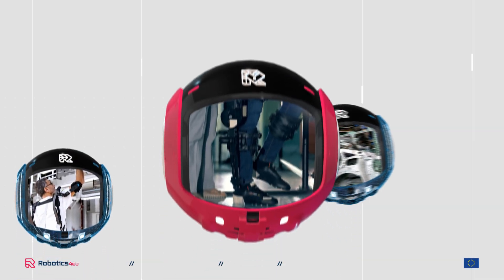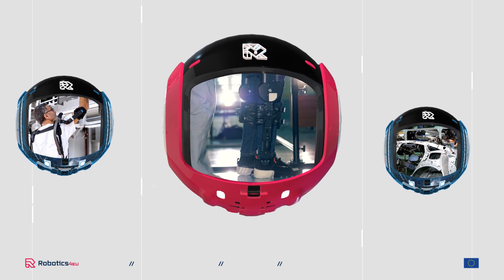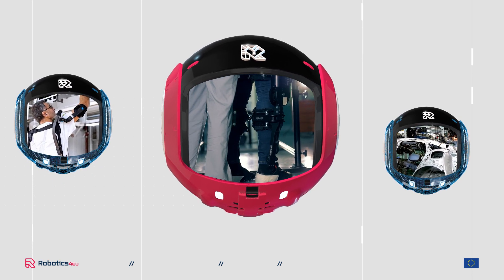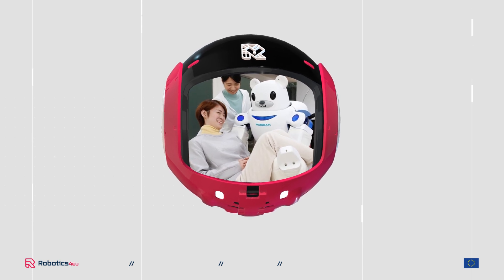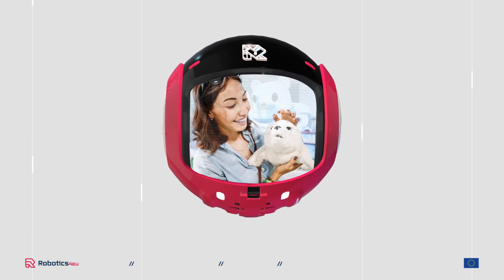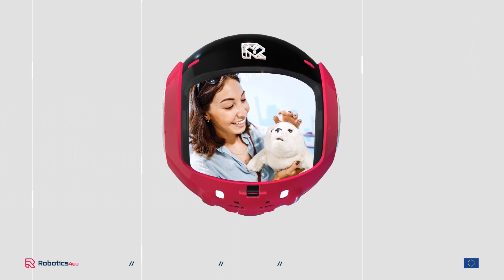Or with exoskeletons to support workers in carrying out difficult tasks. But they have recently become more popular in other fields, like for instance in healthcare, where robots are taking over heavy lifting from nurses, or robotic seals which are used in nursing homes for people with dementia.